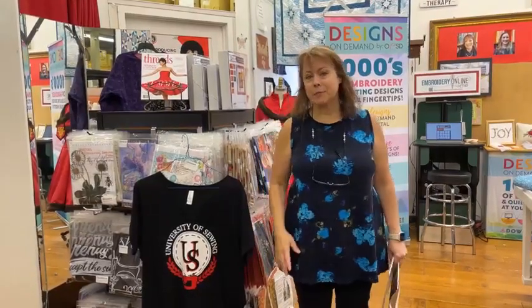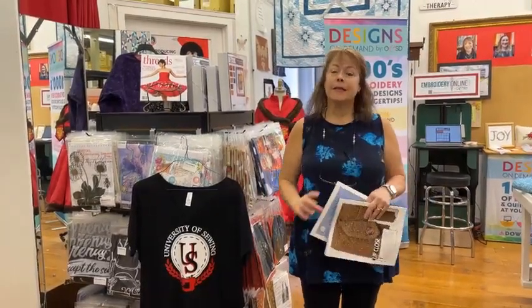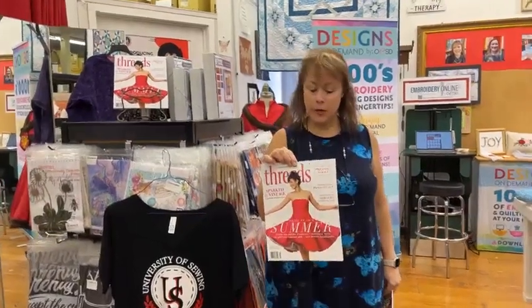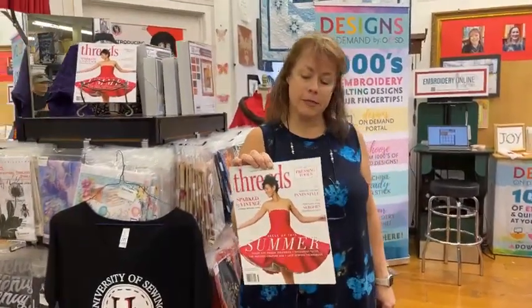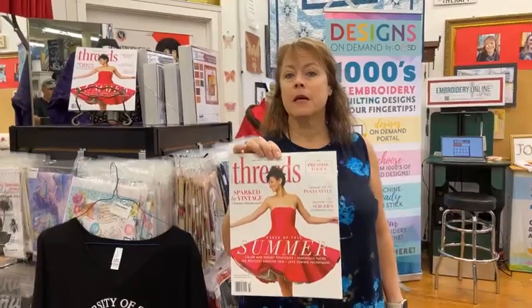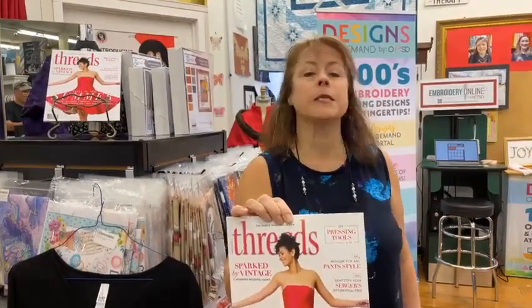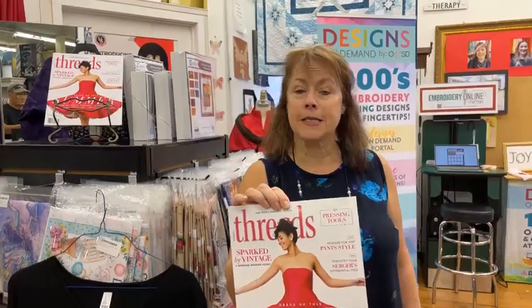Good morning, it's Margaret Fetty and it's the University of Sewing on Facebook Live. For today's giveaway we have a special reason for giving you a Threads magazine — this was last quarter's issue and we don't want it to go to waste, we want to make sure one of you gets this.